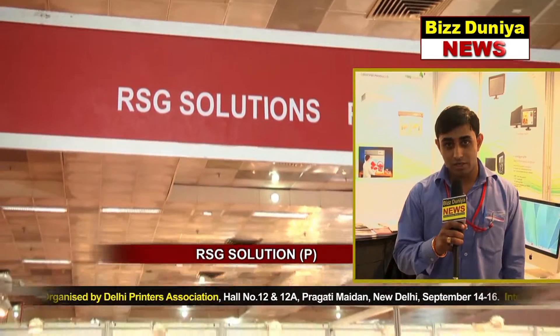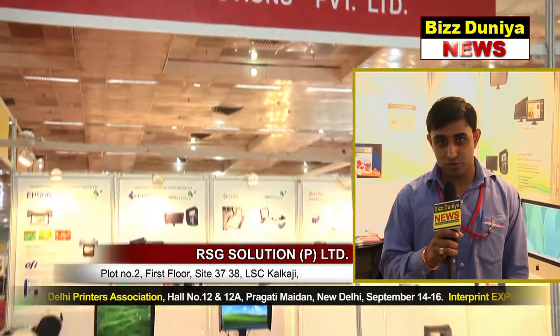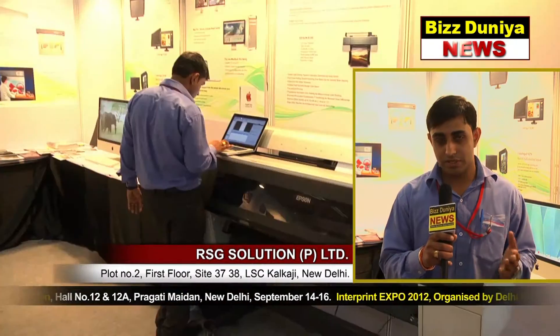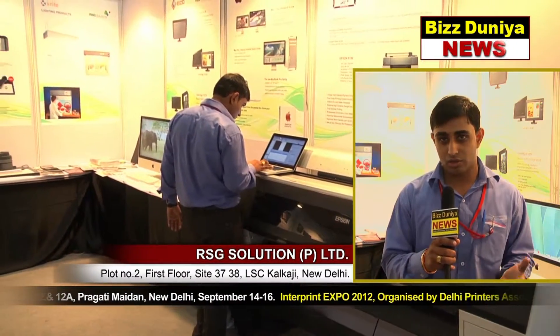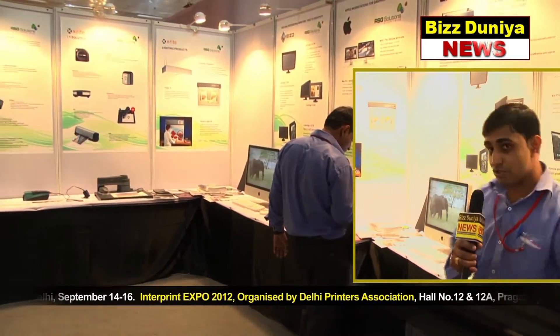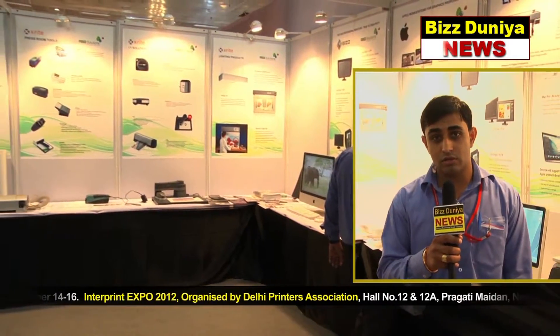My company name is RSZ Solution. We are dealing with color management solutions. If you are designing a picture, first you need a machine, so we are dealing with the best machine — Apple. As you see in the logo, we are a distributor and service provider for Apple machines.